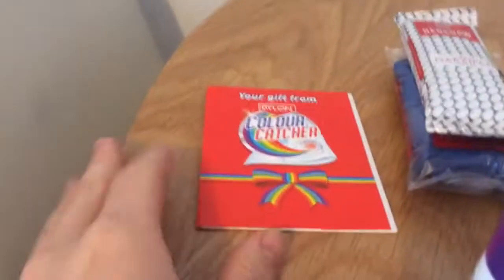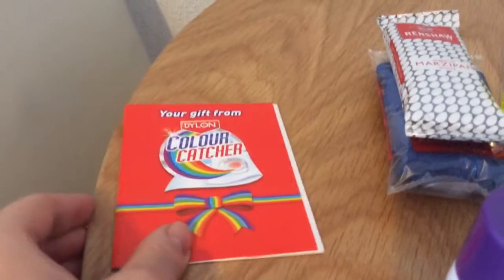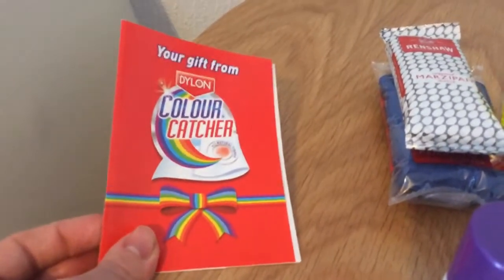The first thing is this colour capture from Darlon. I'm not sure where this came from but I think if you go on their website they'll send you one.